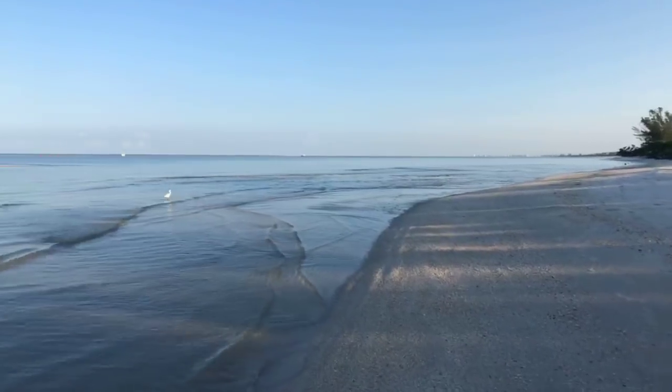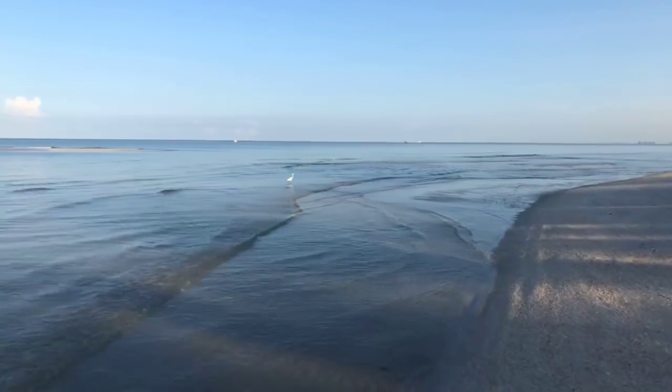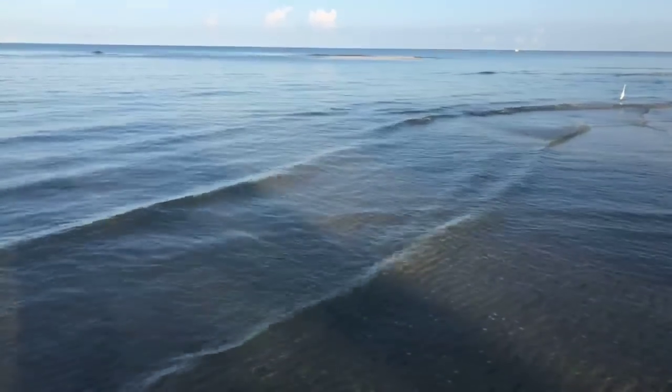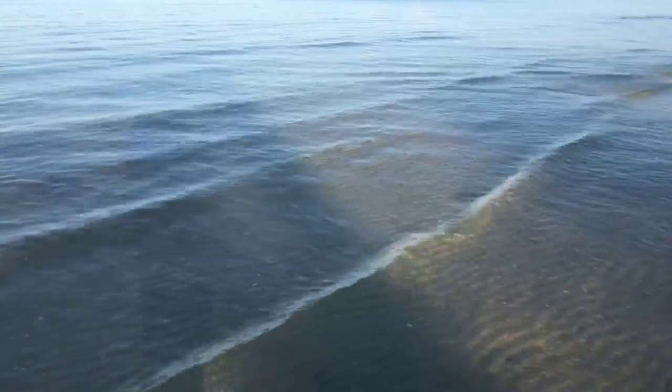Just amazing how clear this water has gotten — it's taking about a week but it's clearing up nice.